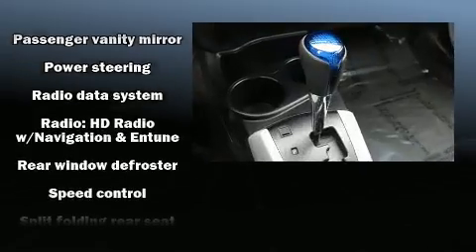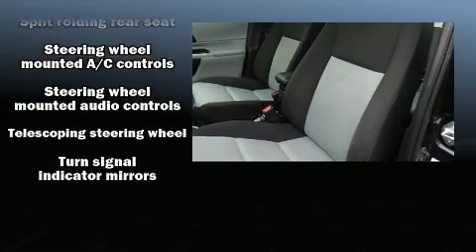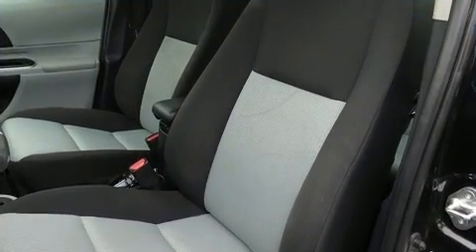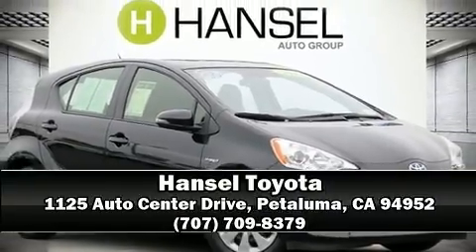It also arrives with a CARFAX history report, providing you peace of mind with detailed information. Our sales reps are knowledgeable and professional. Come on in and take a test drive.